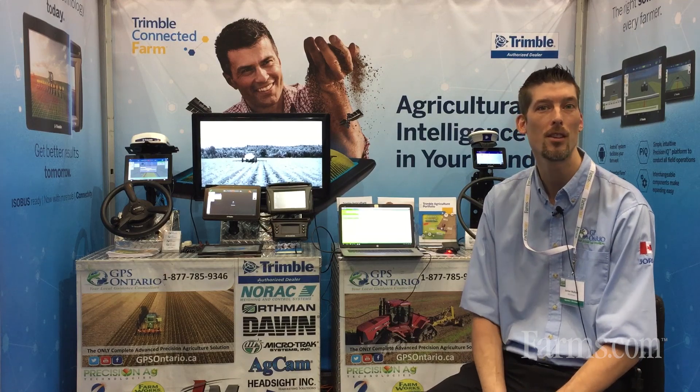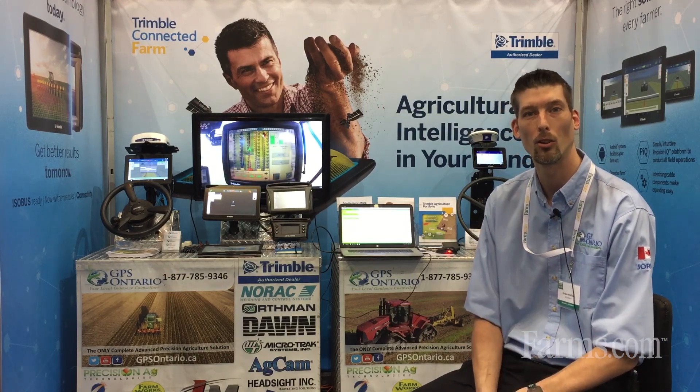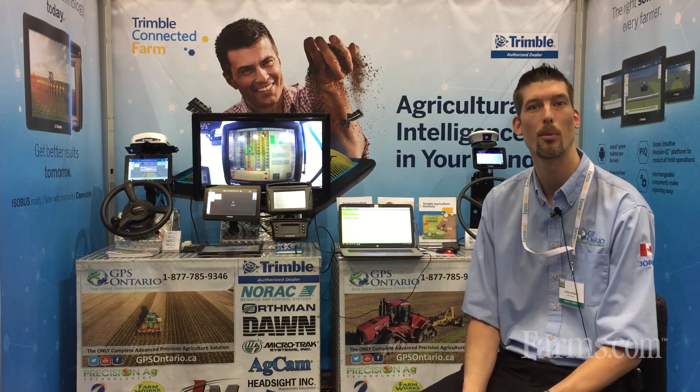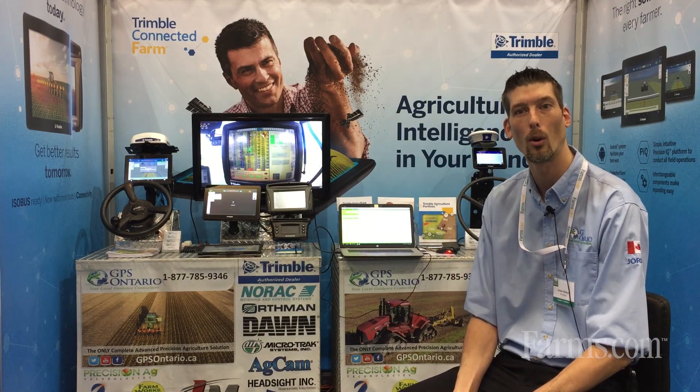We have the new GFX 350 in the booth running today. We're talking to growers about how they can grow more with less with Fertile Stripping and the Dawn Striptill system that we're working with.